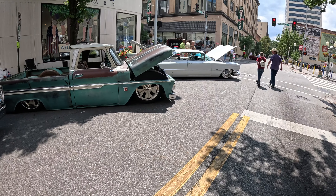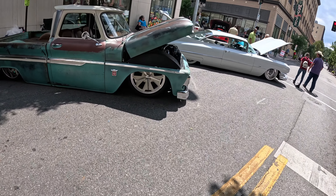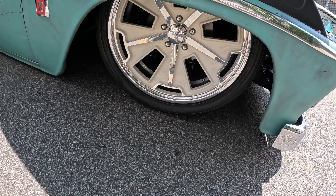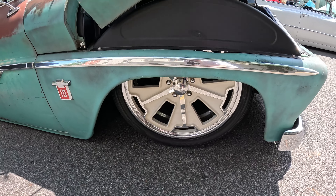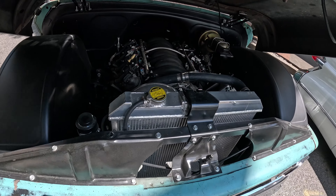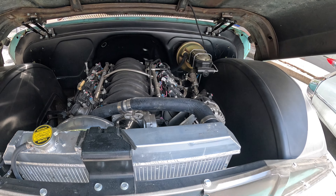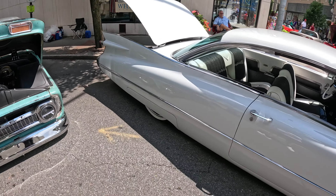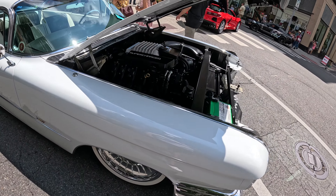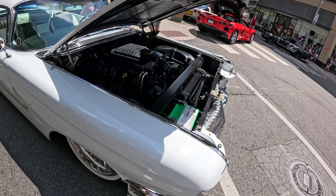Here's a couple more beauties slammed on the ground — old C10. I think it's tucked in there like a baby going to bed. LS in this one — nothing wrong with that, sweet. And then the Caddy — boy, okay, that thing is wicked.